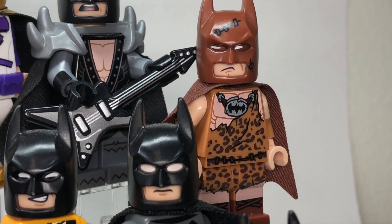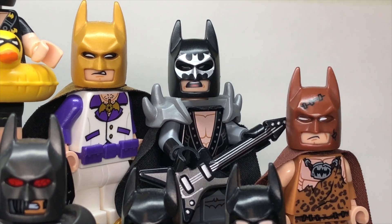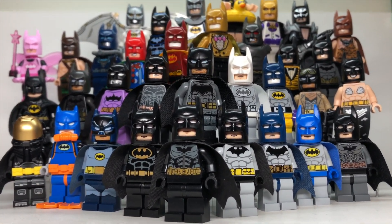Then we've got the Caveman Batman from the Lego Batman collectible minifigure series and the Rockstar Batman from the Lego Batman CMF. I did mention that I had some other Batman figures that didn't fit into this lineup, so let's take a look at those.